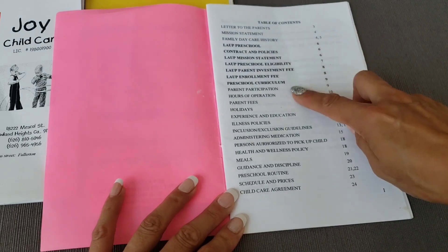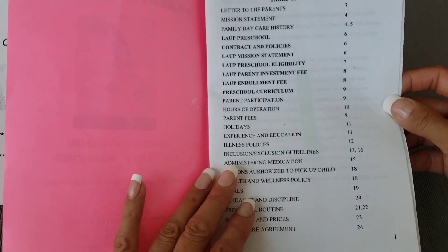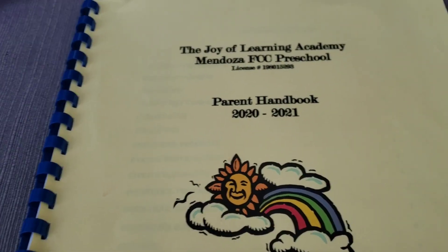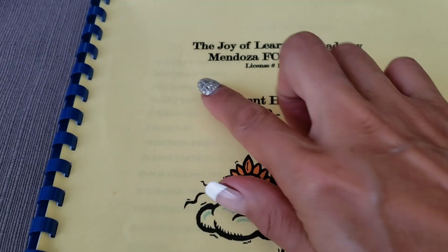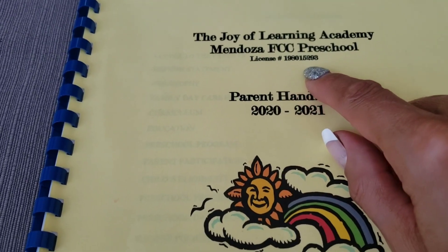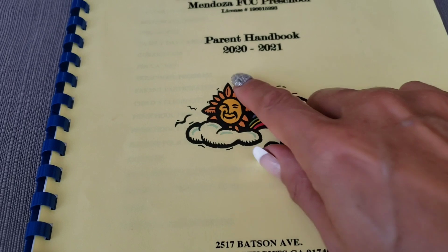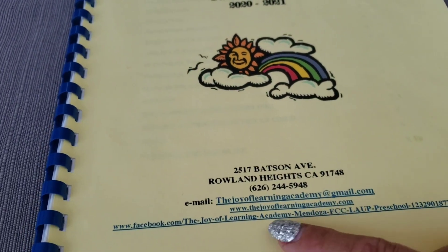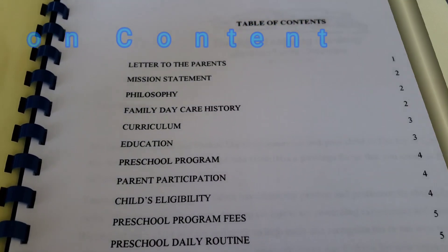It's important to update it every year, so let's go over the most updated one for this video. I want to add in the cover page the name of your school — don't forget to put your license number. I update it every year, so here is the school year this one applies, my email address, the address of the school, and here's my table of contents.